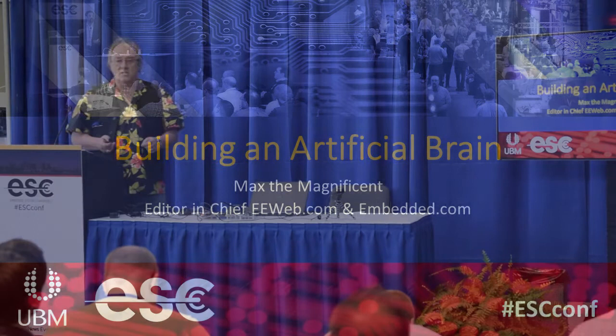Hello everyone, thanks for joining me for this talk: Building an Artificial Brain. I used to be an engineer doing real engineering, and now I just talk about it a lot. To keep my hand in, I tend to do a lot of hobby projects. I always have multiple projects on the go and I'm really bad for being halfway through a project when something else catches my attention.